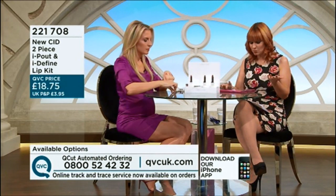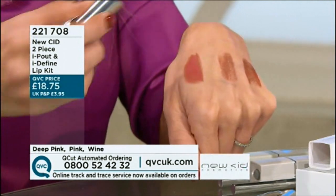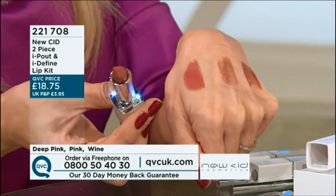It suits everybody absolutely, because we've got two shades, and online the reviews are amazing — we've got four reviews so far and every single one is five out of five stars. People are saying gorgeous, brilliant, lovely, perfect lipstick and liner.